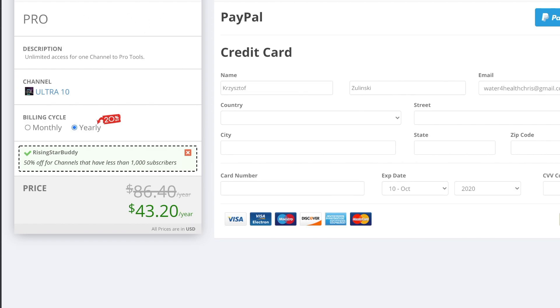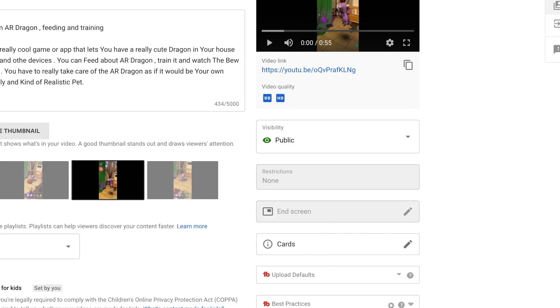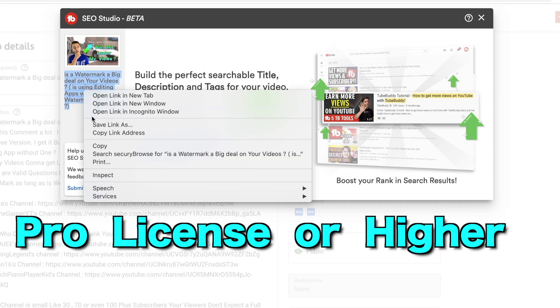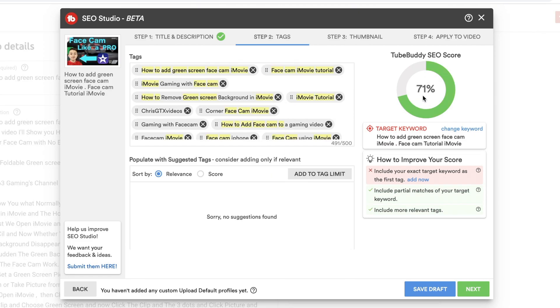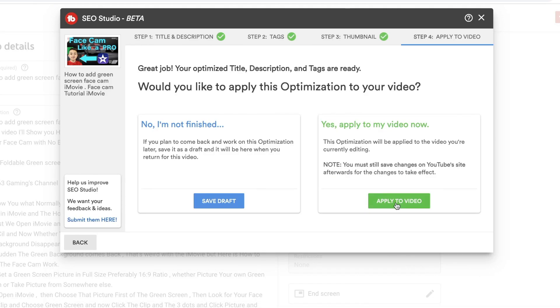Also, if you upgrade the license you get best practices, which tells you if you're missing something — this is limited in the free version. Now let me switch to my channel. The SEO Studio is very powerful: you copy your title and put it in this bar, and it helps you optimize your video, telling you what you're missing, the score, and how optimized the description is. I have a 71% SEO score on this video, and the only thing I'm missing is to include my exact target keyword as the first tag. I click 'add now' and the score went five points up. When you optimize your video, click next, next again, then click 'apply to video.'